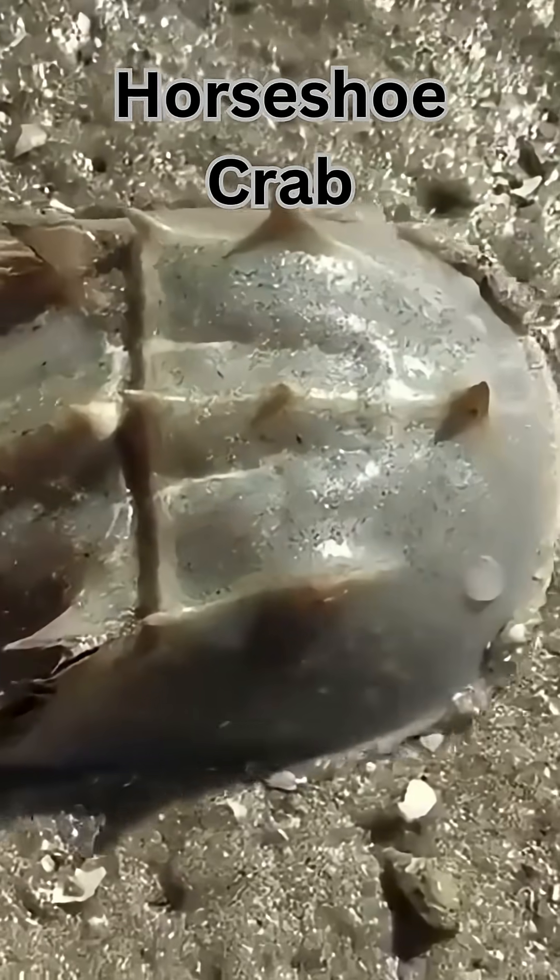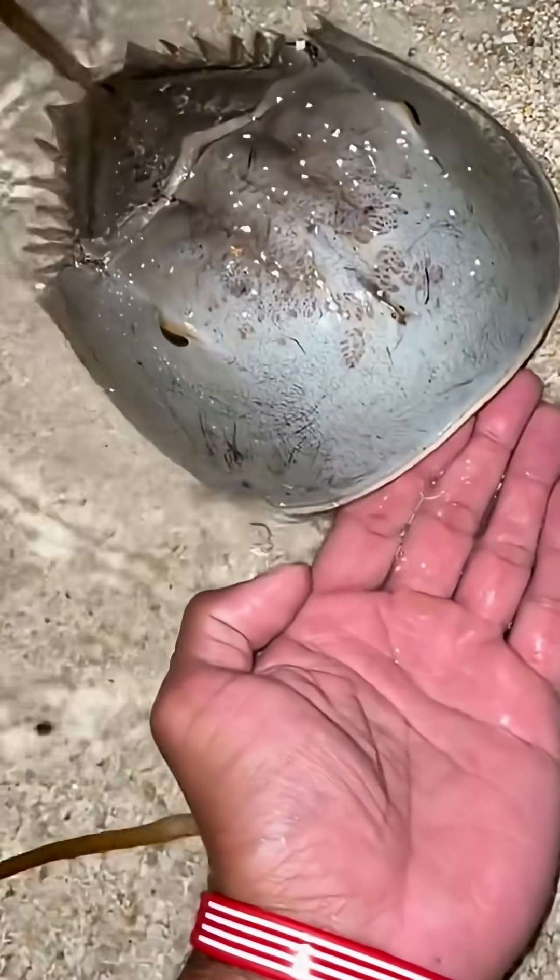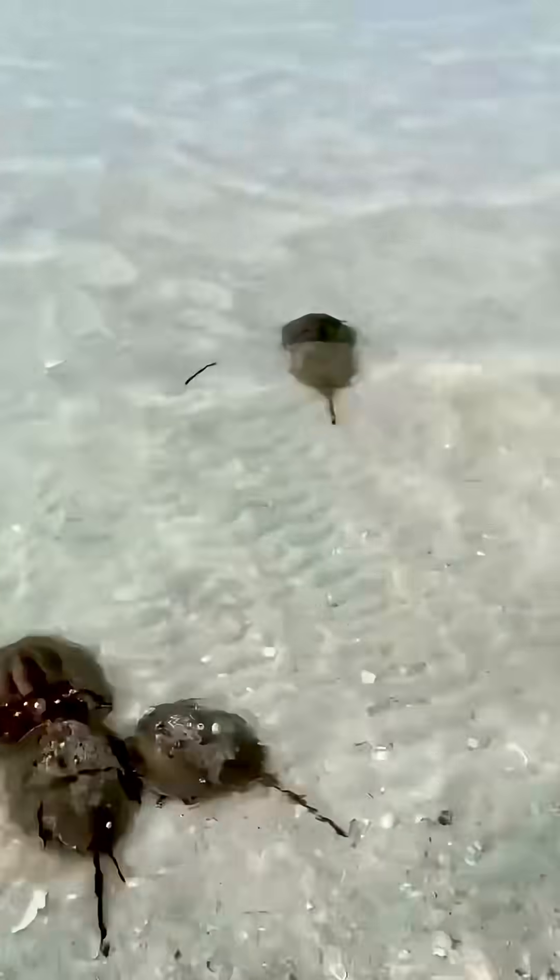Now meet the horseshoe crab — an ancient marine survivor with ten eyes, even one on its tail. Perfect for navigating murky ocean floors.